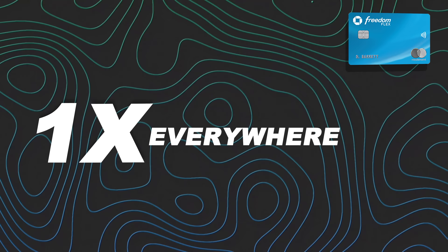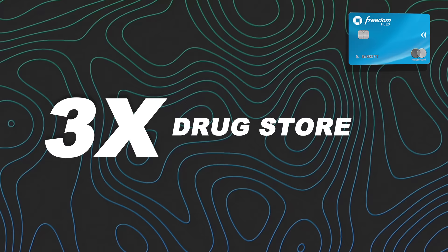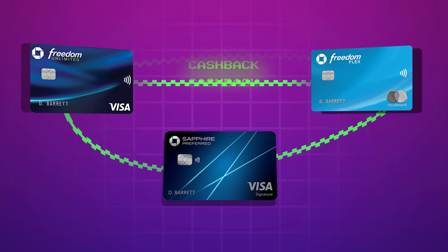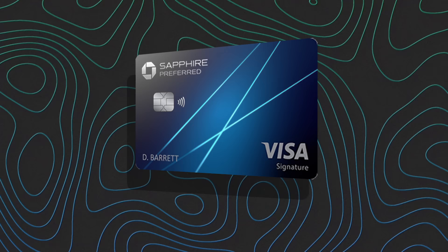A quick note: you might be wondering why I'm mixing cashback and points. The Freedom cards technically earn cashback, but when paired with the Sapphire Preferred, that cashback converts to transferable points. I use them interchangeably because in this combination they largely are the same.